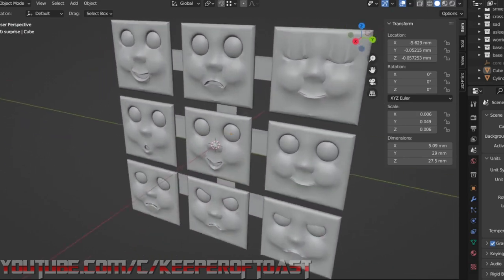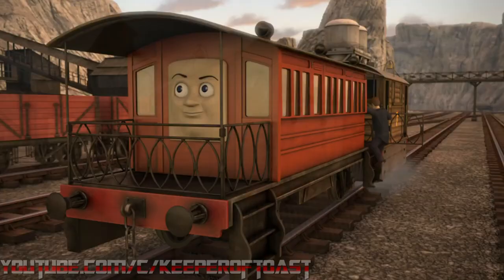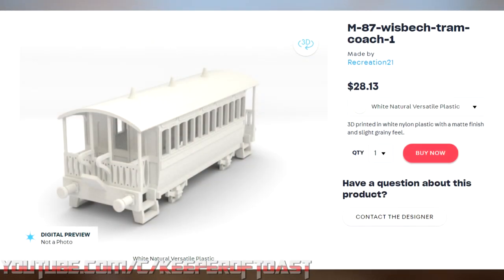Around the time that I was working on the faces, I realized something. There's just something incorrect about making a Toby but having no Henrietta to go with him. Fortunately, Recreation 21 also offers an HO version of Henrietta's basis, so I went ahead and bought that along with the faces.